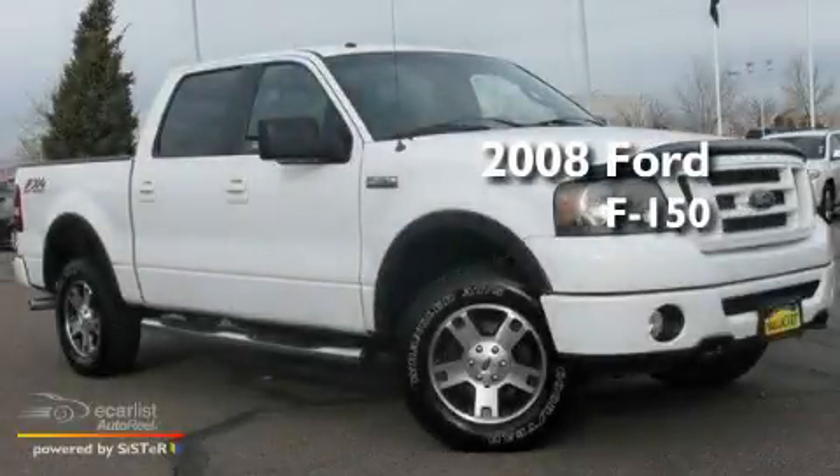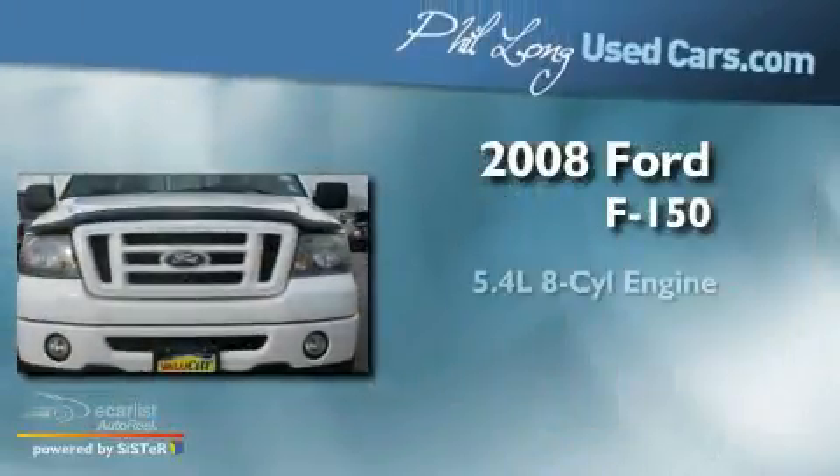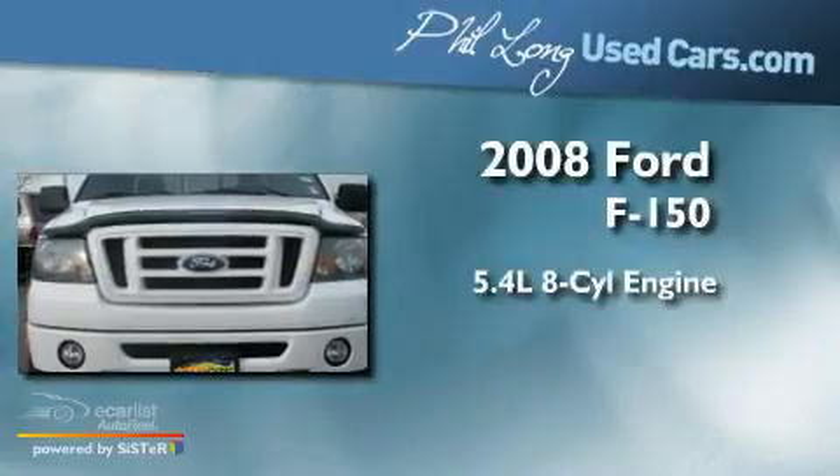This is a 2008 Ford F-150. It has a 5.4-liter 8-cylinder engine, an automatic transmission, and 4-wheel drive.